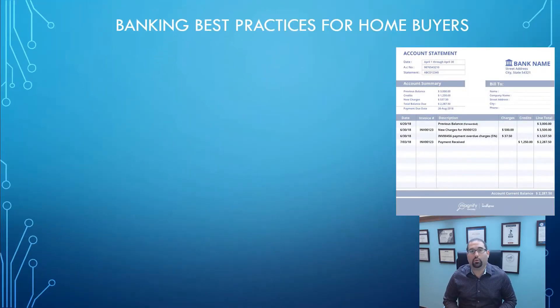Hey, it's Robert Weinberg, and on this channel, we empower people to take control of their futures through expert mortgage and financial strategies. In today's lesson, we're going to be talking about banking best practices for homebuyers.